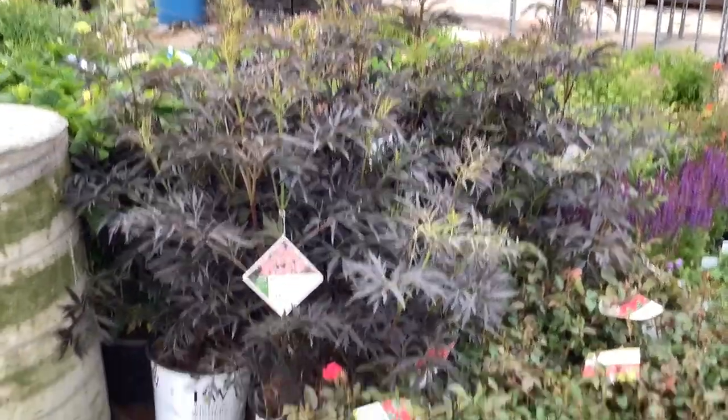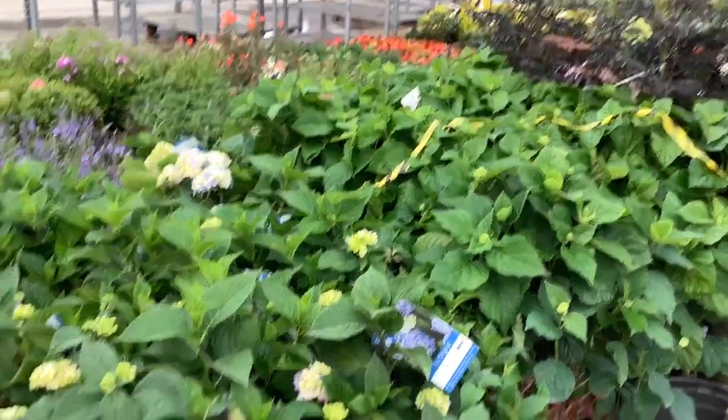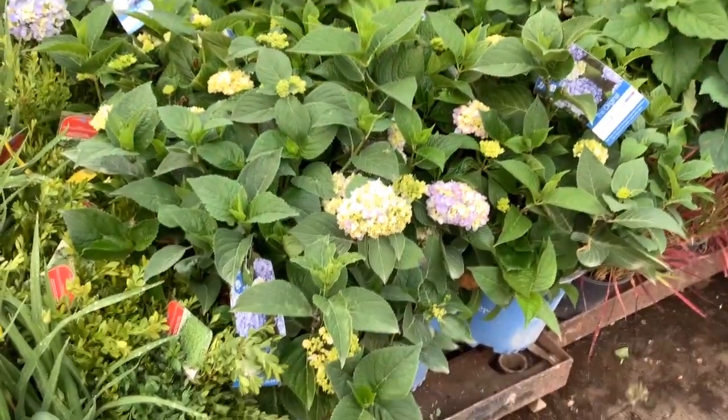This one is Black Laced Proven Winners — nice big, full plants. Starting to see Annabelle starting to bud up there, coming down.